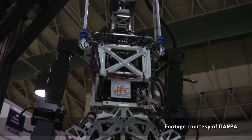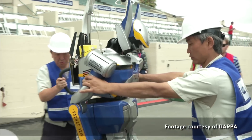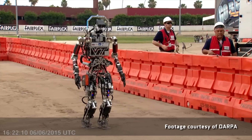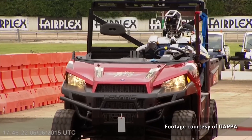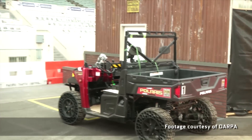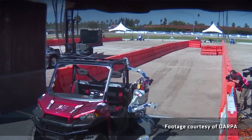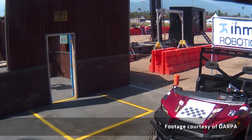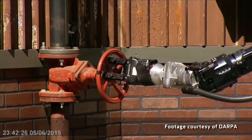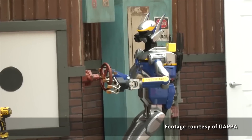But while robots find hazardous conditions a breeze, other things can be really difficult, like opening a door. So the Robotics Challenge was a series of eight tasks meant to simulate responding to an emergency situation. The robot had to drive a vehicle to a destination, get out of the vehicle, open up a door and walk through a doorway, then turn a valve 360 degrees counterclockwise.